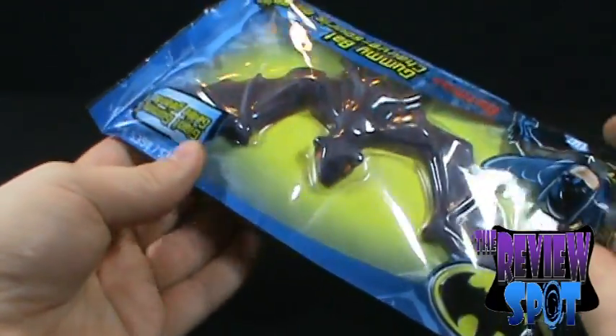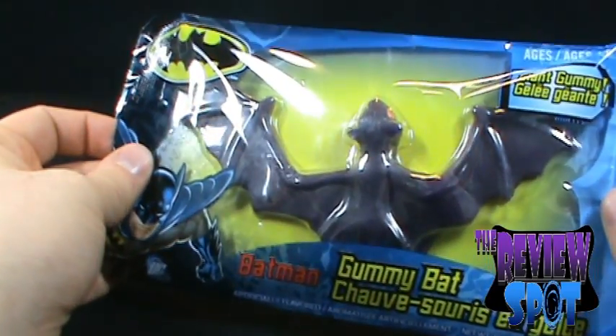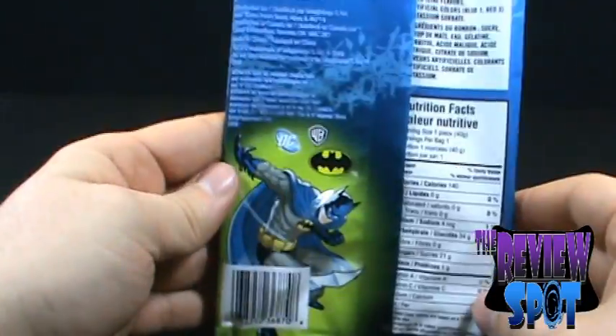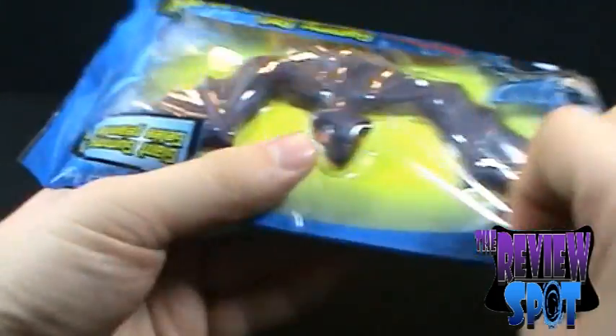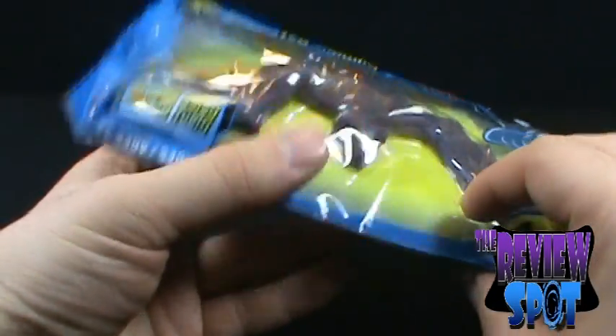I would have almost liked to have saved this for Halloween, but I'm pretty sure the gummy wouldn't be good by then. Ages four and up. Very interesting. On the back, you can see that it's got Batman throwing a Batarang — well, it's not a Batarang, because that would have been cool, but instead they give us a creepy bat.